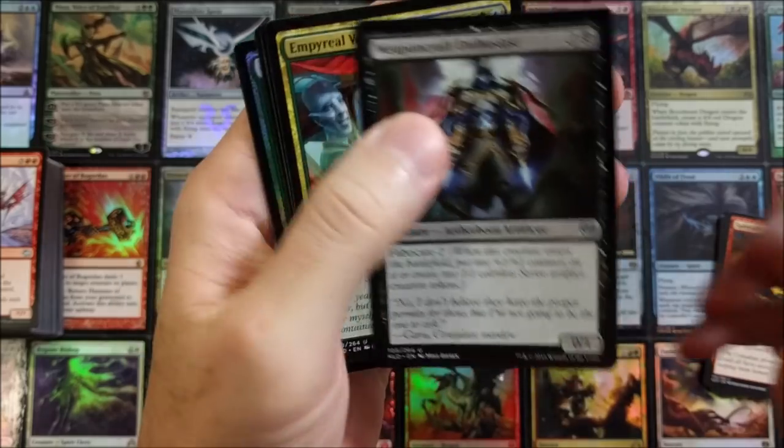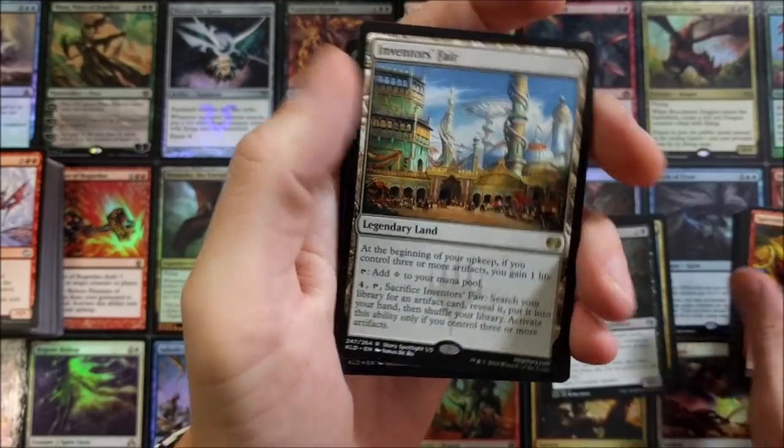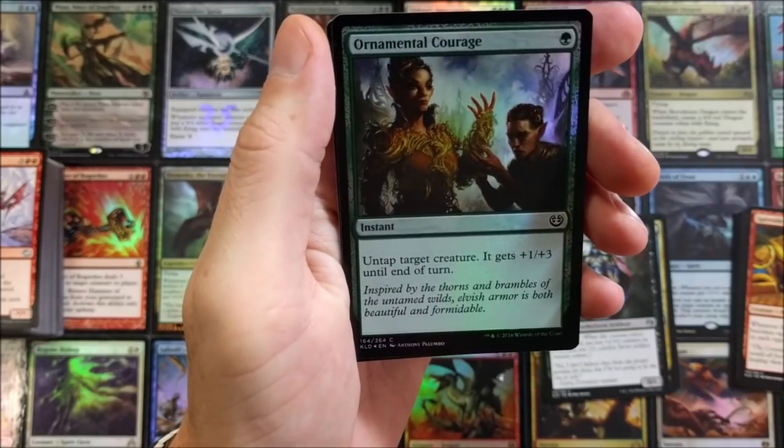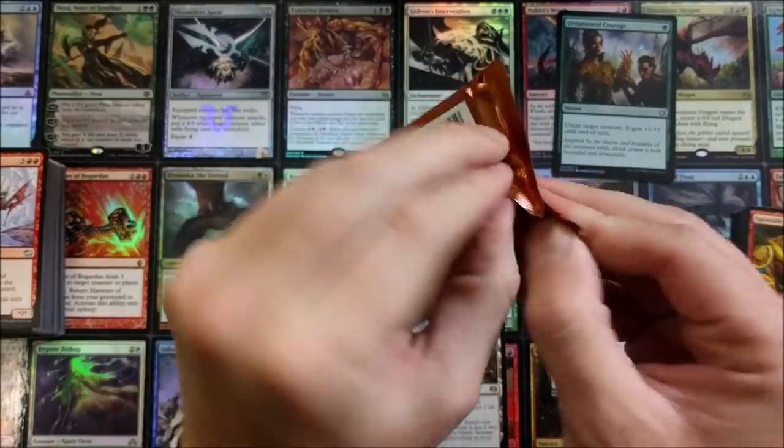Weaponcraft Enthusiast — fair. Inventor's Fair — not too bad. Ornamental Courage foil — we'll take it. A foil in a pack is a good day.